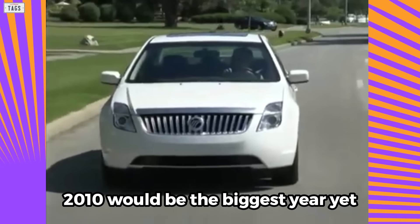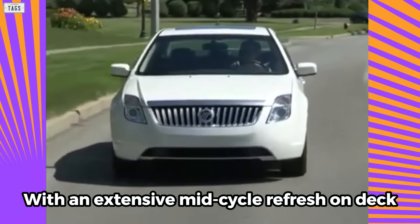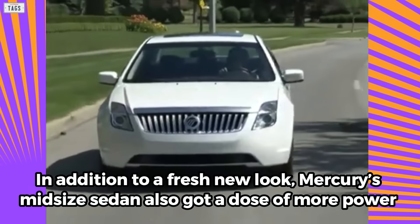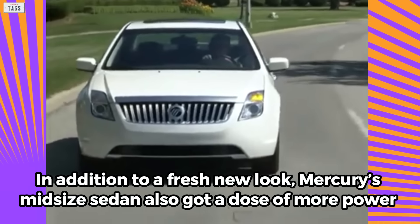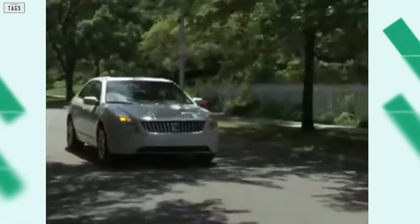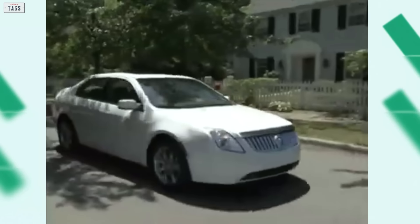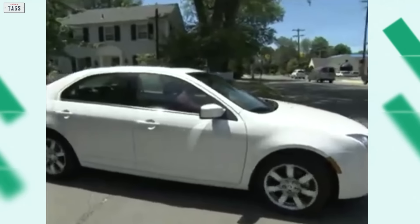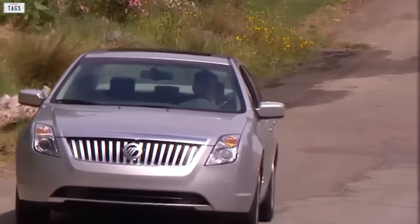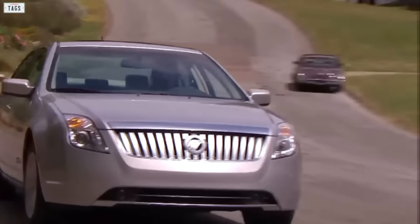2010 would be the biggest year yet, with an extensive mid-cycle refresh on deck. In addition to a fresh new look, Mercury's mid-sized sedan also got a dose of more power, and a hybrid variant joined the lineup. For 2010, there was now a 2.5-liter inline-four good for 175 horsepower, and the V6 option now cranked out a stout 240 horsepower.